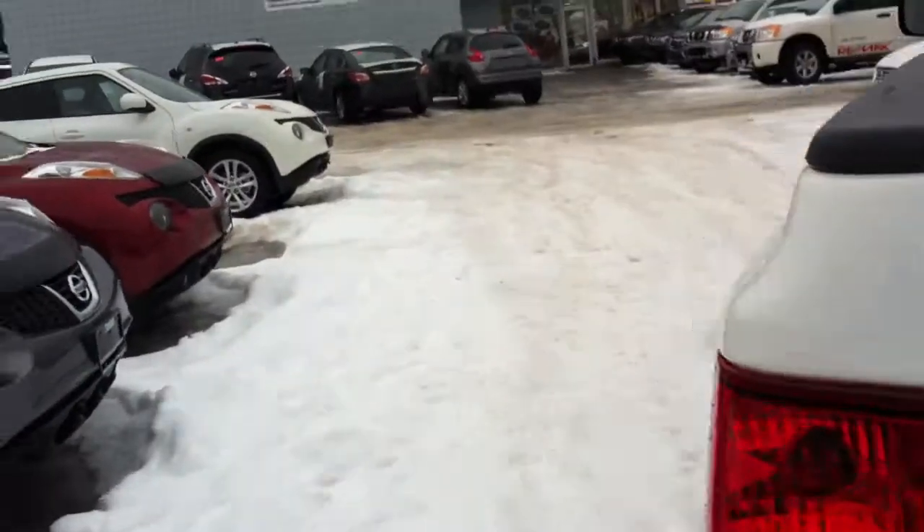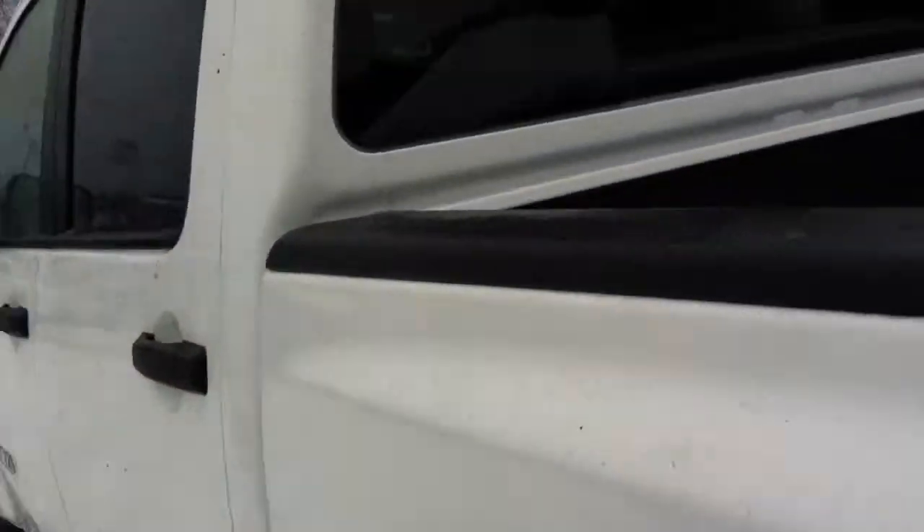Take you around to the back seat here. As you can see you do have the folding seat — folds flat or folds up. Nice all-weather floor mats in here, and lots of space if you have any luggage or anything you need to throw back here.